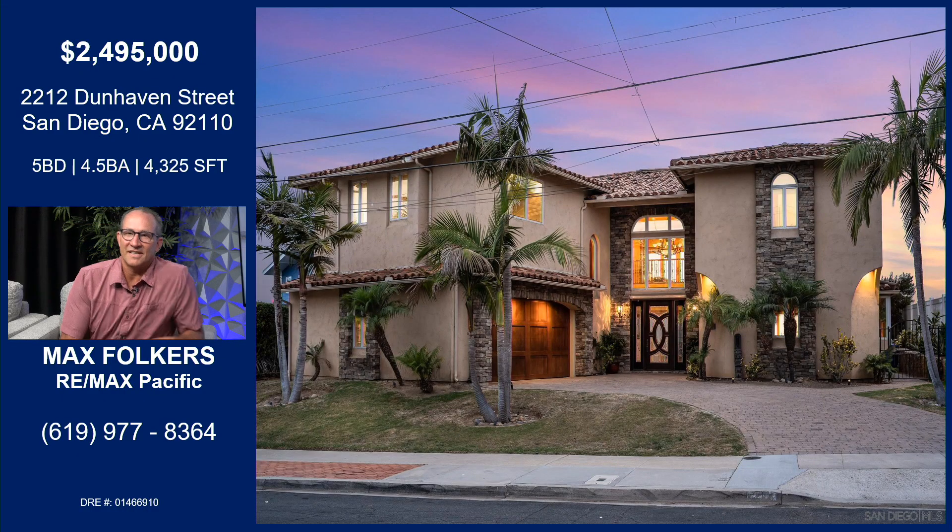This place is incredible. It's one of those one-of-a-kinds in a community. It was built in the 50s and 60s, but was totally redone from the ground up in 2008. It's over 4,300 square feet, five bedrooms, four and a half baths, plus an office, plus a dedicated movie room.